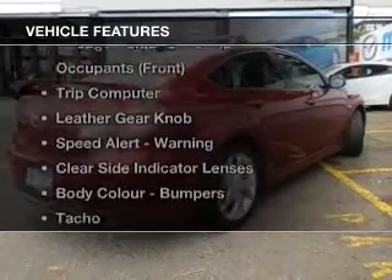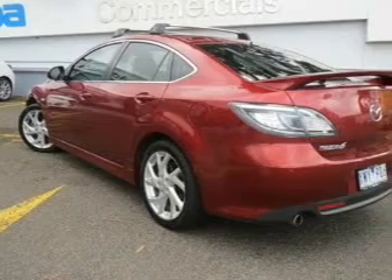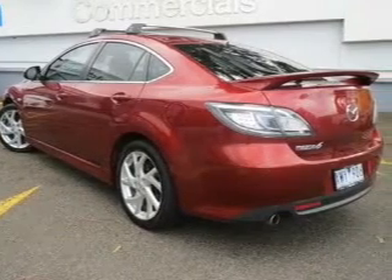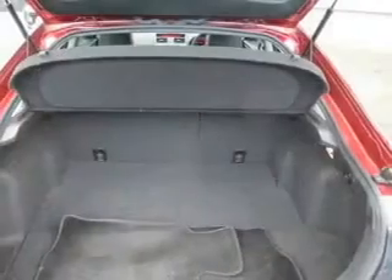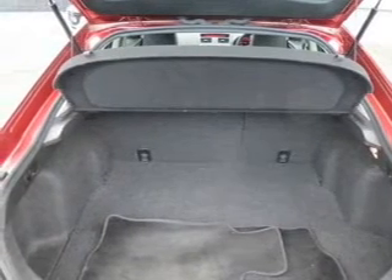Enjoy these notable features that are included in this ride: auxiliary input for your MP3 player, a CD stacker, central locking, climate control, cruise control, curtain head airbags, power windows, side airbag, stability control, an adjustable tilt steering wheel, and ventilated disc brakes.